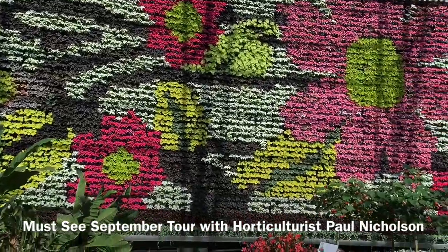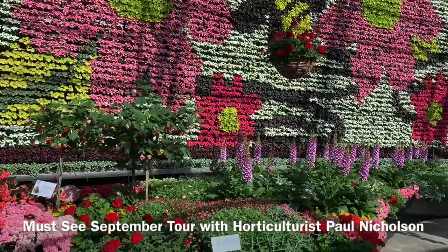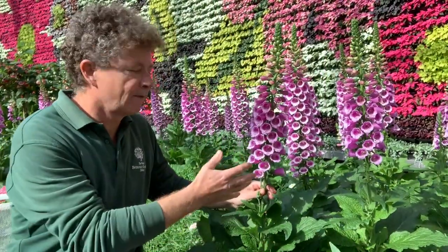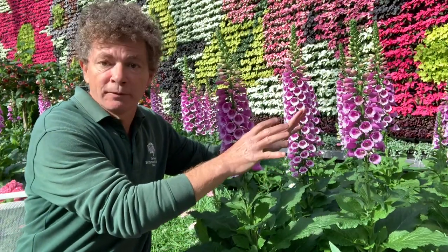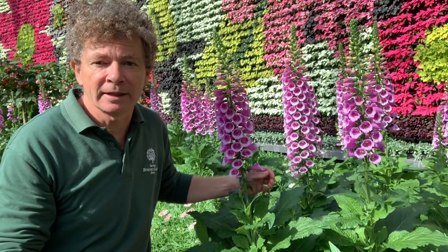Welcome to In Bloom at the Calyx — a display all about colour, light, and plants. I've come to have a look at these wonderful plants. They're called foxgloves, or Digitalis purpurea. Now these are not only beautiful, they're also dangerous but also incredibly useful.